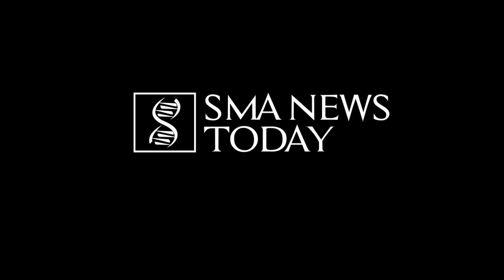The information in this video is provided for informational and educational purposes only. Hello, my name is Ryan Berhar, and I'm a columnist for SMA News Today.